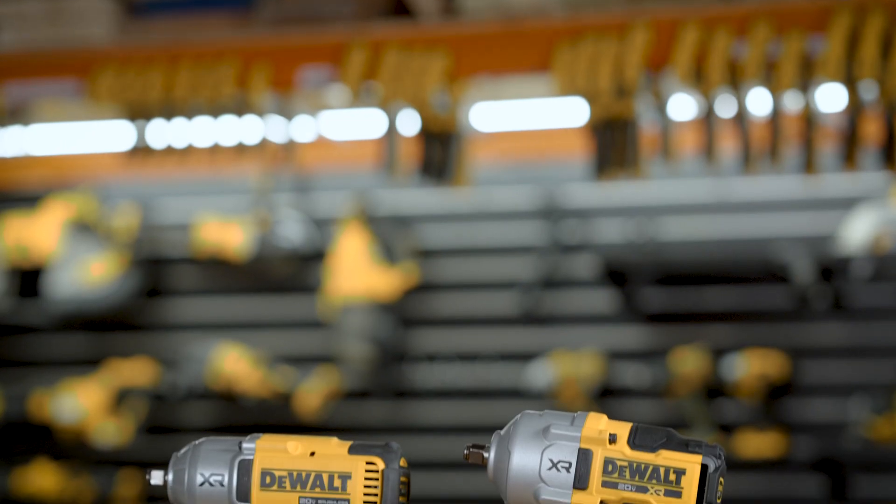DeWalt recently launched the DCF900, another half-inch, high-torque impact wrench. However, there are some key differences between these two impact wrenches.